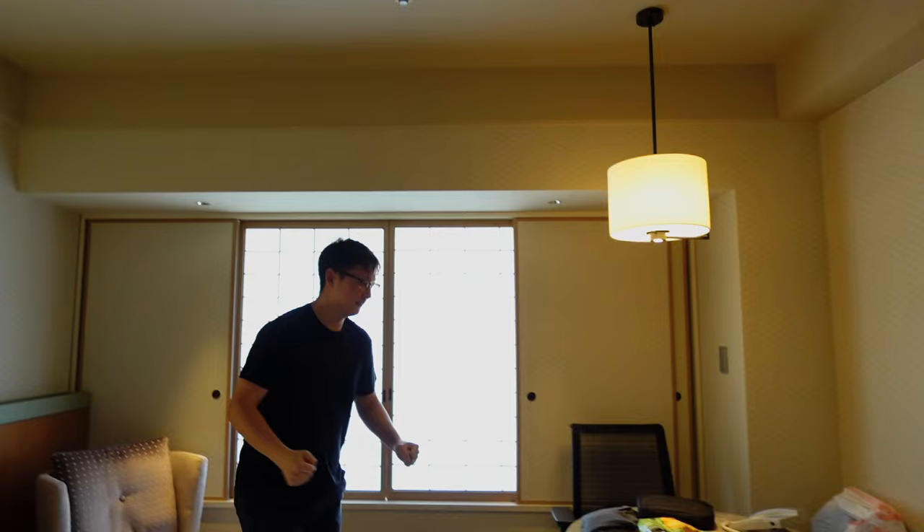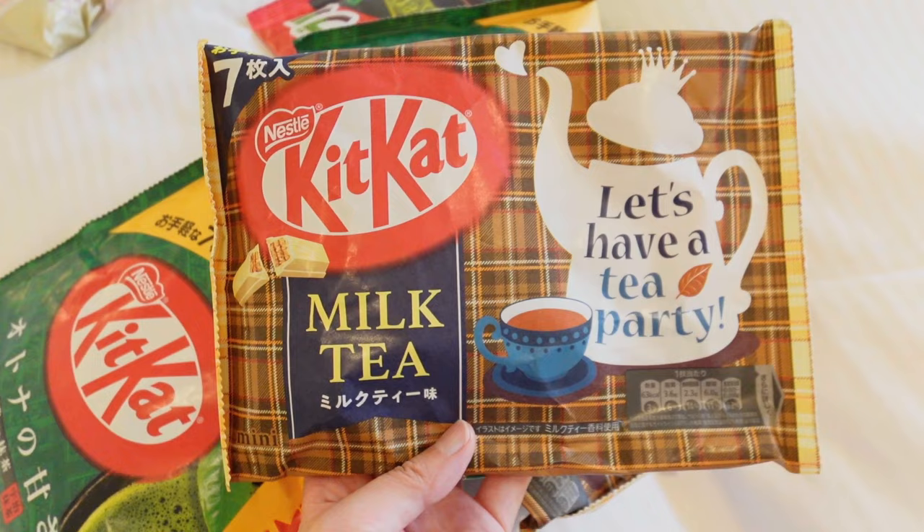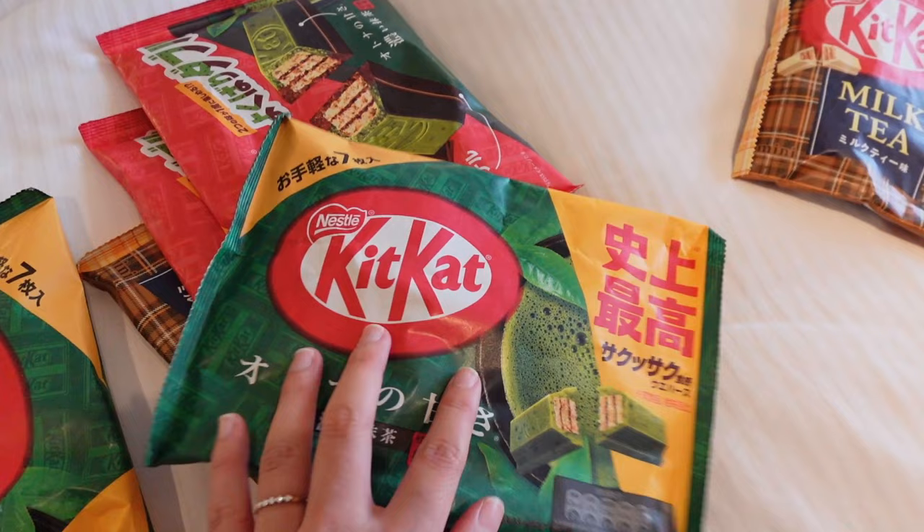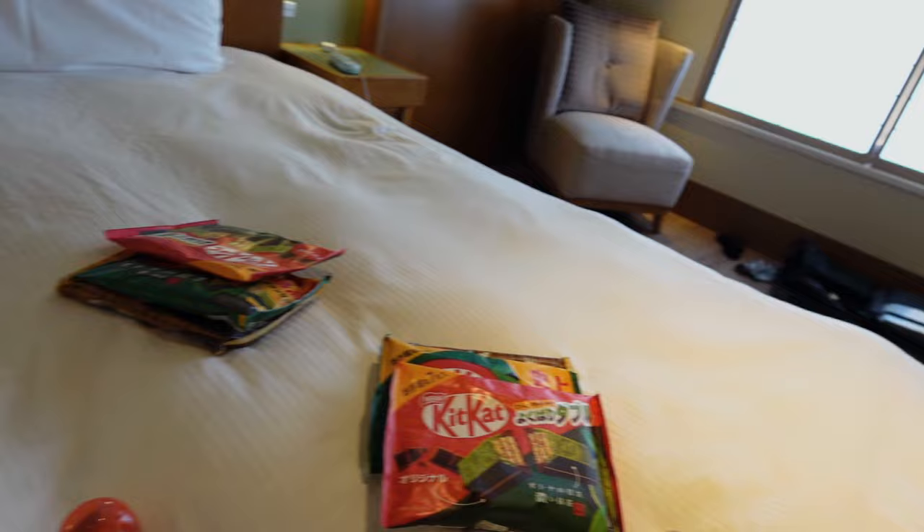Here is everything we bought today. Jay is mad because he thinks we are only buying for other people — he said we didn't come here to be Santa Claus, we came here to enjoy our vacation together. But let's show what we got: Kit Kat milk tea, the regular matcha — in the US this is like $9, here it was $2. We also got a mix of matcha and chocolate. And then we have a lot of ceramic stuff, chopsticks, and souvenirs for our families.